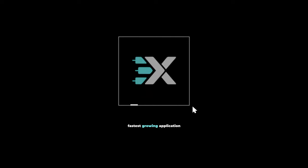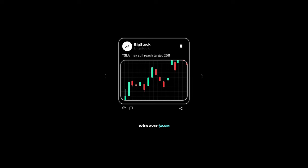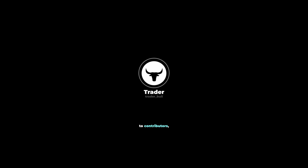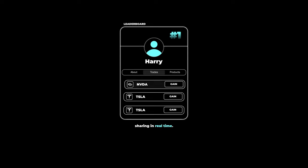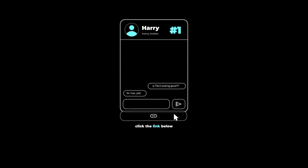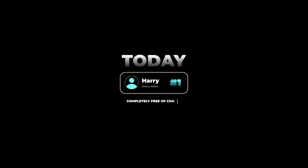There's a reason why XTrades is currently the fastest growing application on the market for sharing financial ideas, with over $2.5 million paid in the last two years to contributors. Click the link below and get connected with a trading mentor today, completely free of charge.